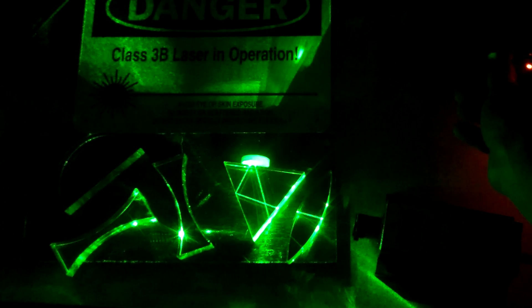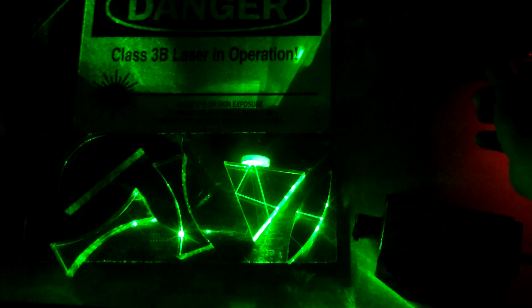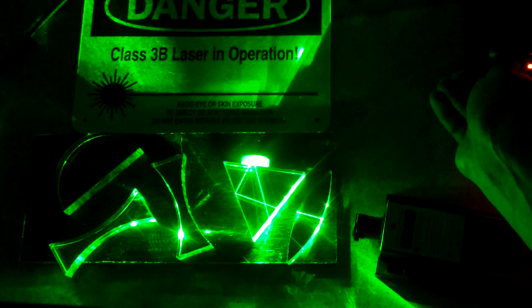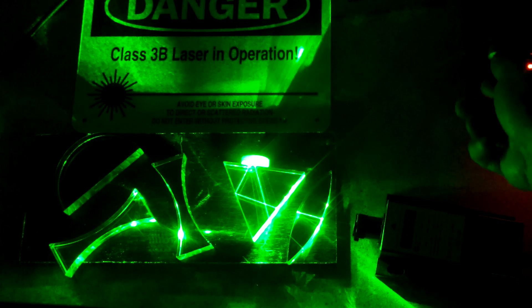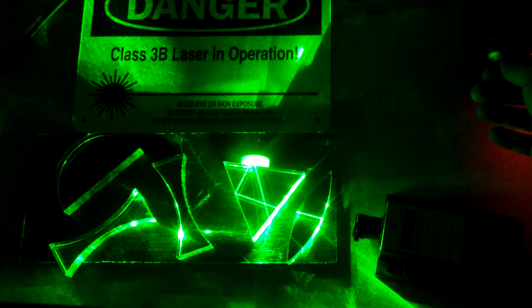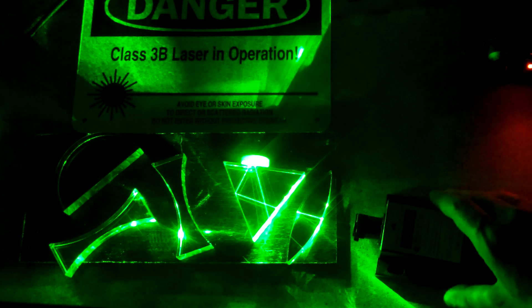Hello folks, this is Tom from Anti-Proton.com and today we're going to talk about lasers — a little bit about how they function and what they do. Laser is actually an acronym that stands for Light Amplification by Stimulated Emission of Radiation. We're going to quickly explore how lasers work, and at the very end we'll burn a couple things — because everybody likes burning things. But anyhow, enjoy the show.